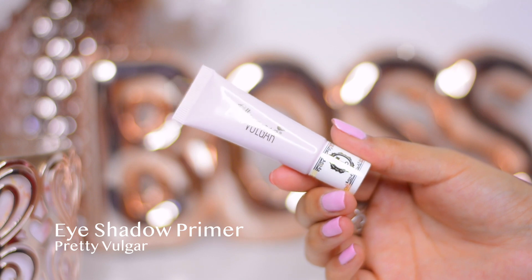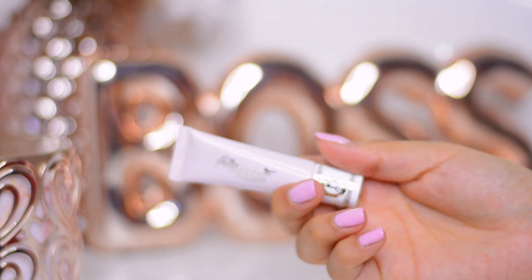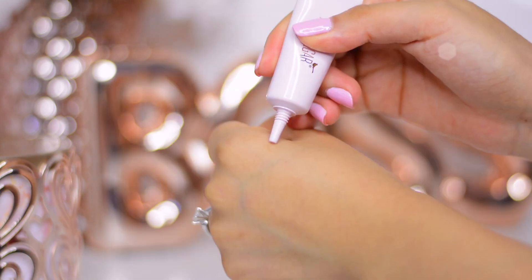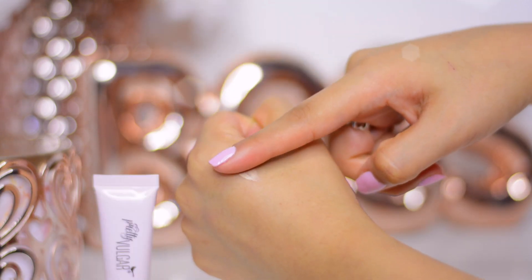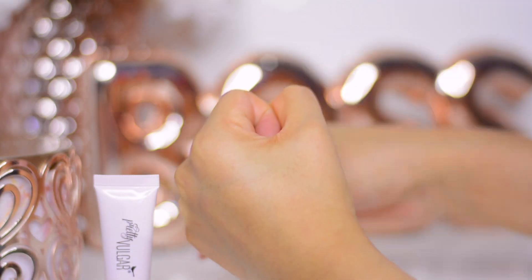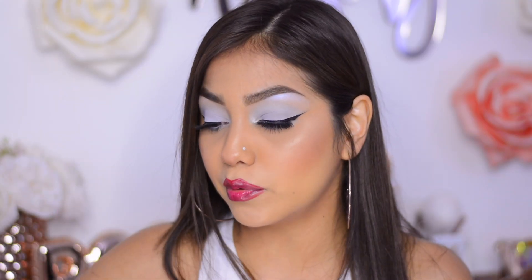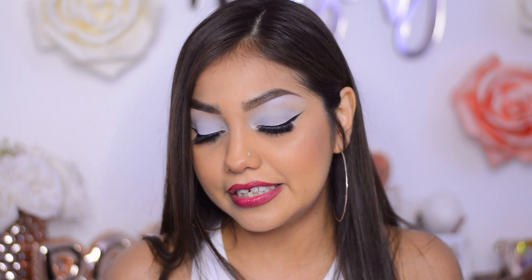The next item is the Pretty Vulgar eyeshadow primer. It's so cute — it has 10 milliliters of product inside with a little tip so you just squeeze it to get the product out. The first eye I used a little bit too much, so on the next eye I didn't squeeze as much. It is a very sticky formula so your eyeshadow will stay in place.